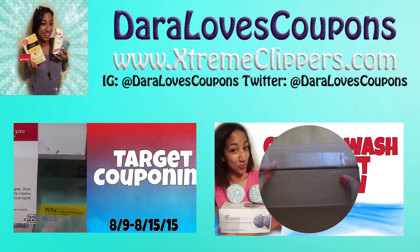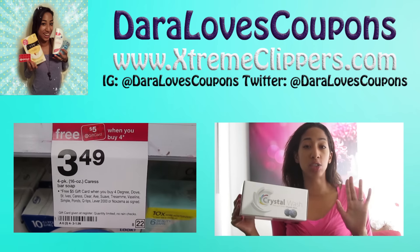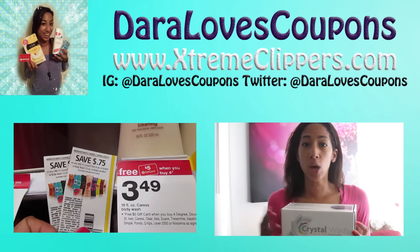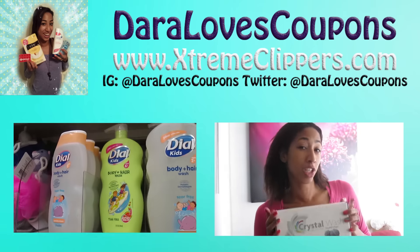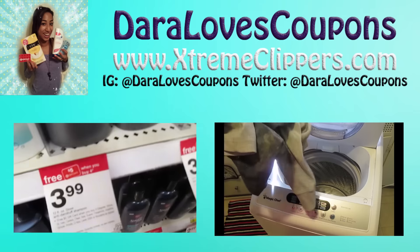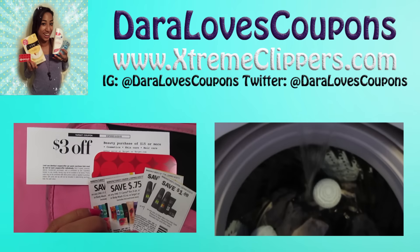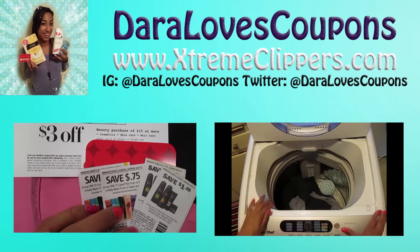Hey Xtreme Clippers, thank you so much for tuning in and watching. Please leave me a comment or a video request down below. Be sure to subscribe to my YouTube channel so you never miss a deal, and check out my couponing website XtremeClippers.com. Thanks for watching — I'll see you in the next video. Bye, Xtreme Clippers!